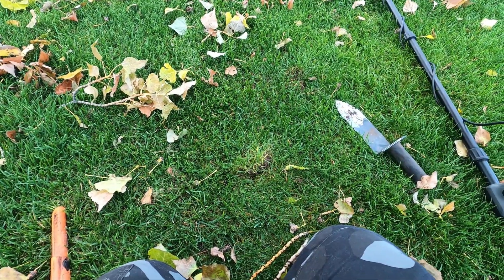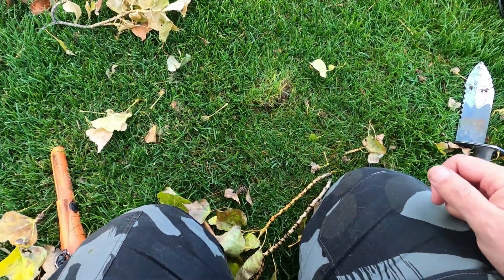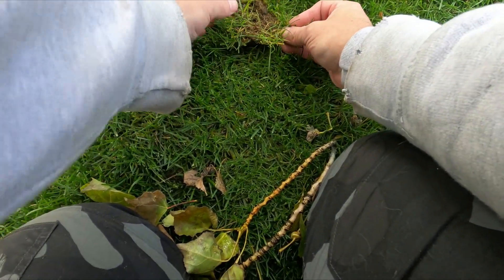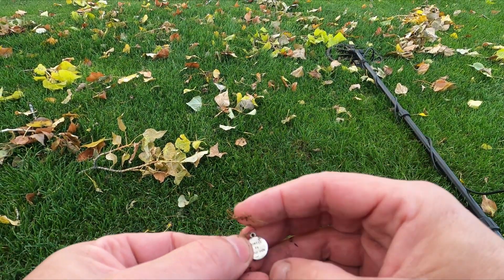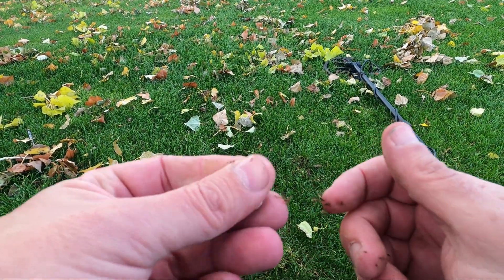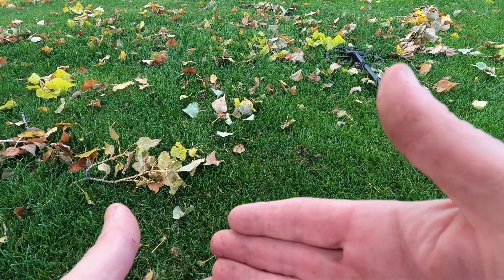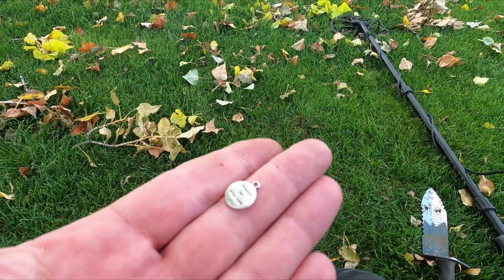This just gets better. This is about 8 inches from the last pendant. We got another one. Says something on there — 'Always by your side.' Sure feels like silver. I'm going to keep going here. Maybe this is like an old charm bracelet. On to the next.